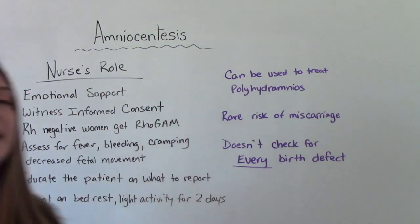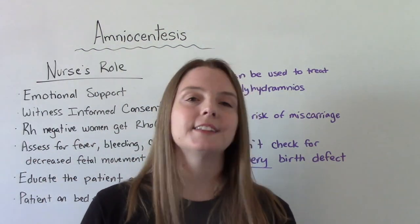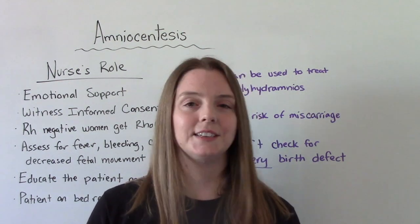And that was my video on amniocentesis. I hope you found this helpful. Don't forget to like and subscribe. If you have any questions or comments, please let me know, and I'll see you on the next one.